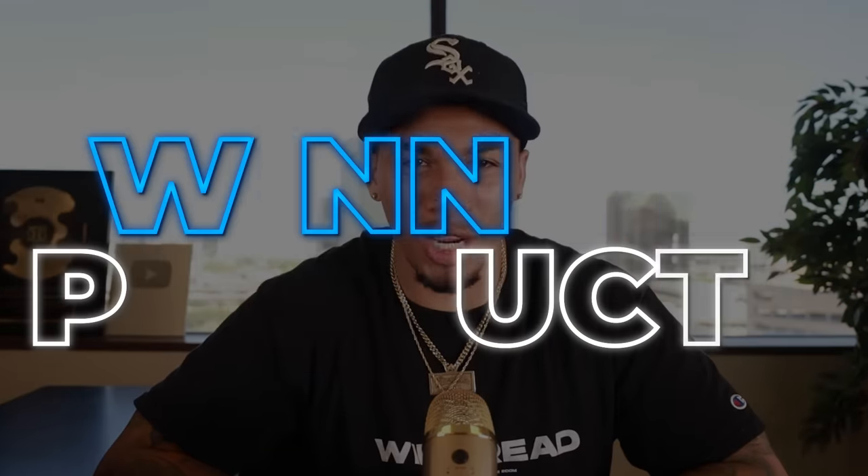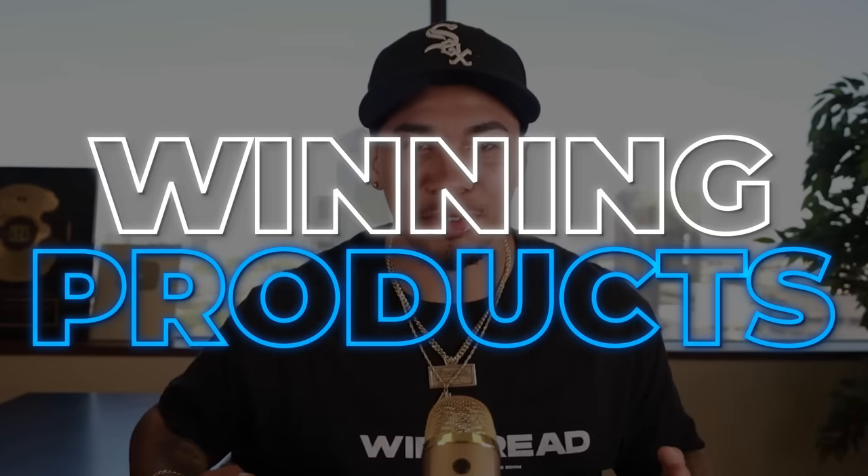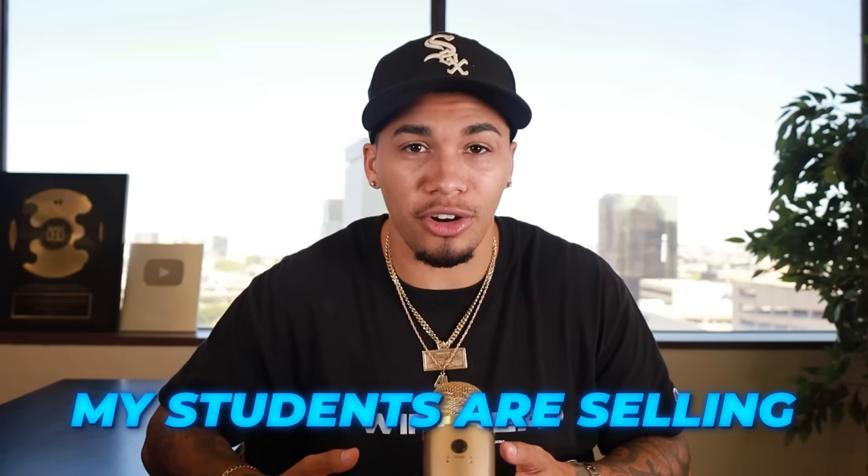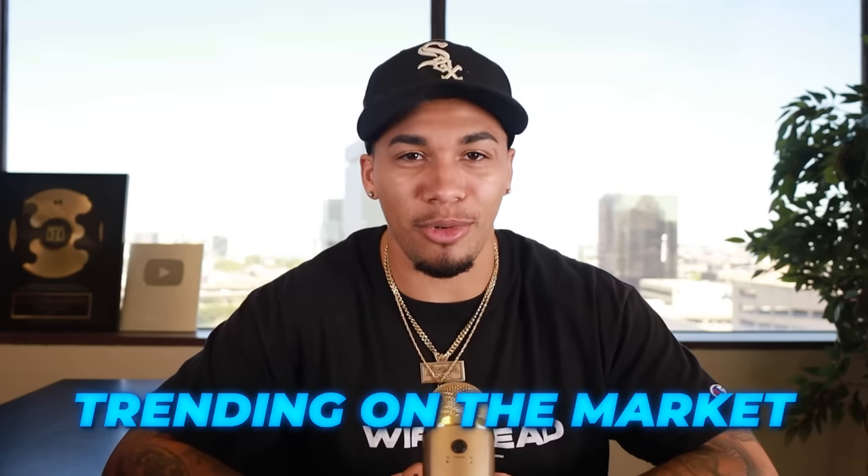I'm about to give you the top 10 winning products that you need to be selling on your dropshipping store in September 2023. These winning products have been completely validated by myself and my team, and I'm currently selling them, my students are currently selling them, or they're currently trending on the market today.